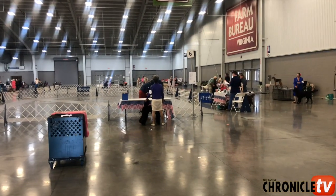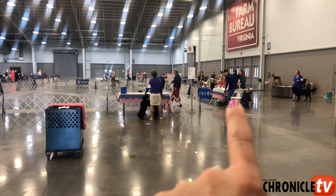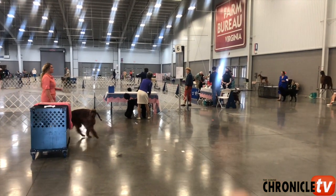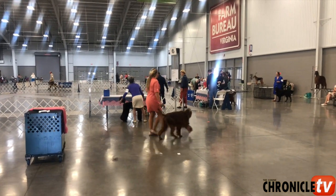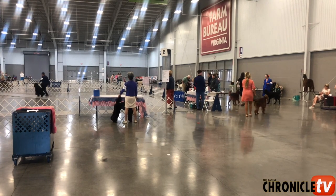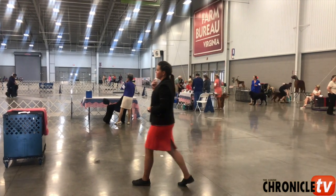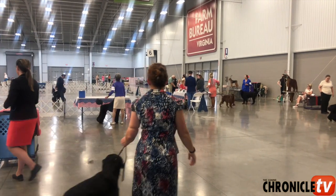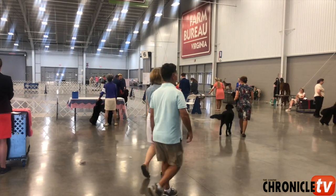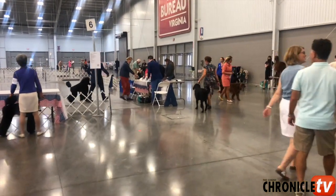There will be both a judge right here judging the dogs, and something that's called the ring steward sitting at the tables of each ring. You're going to go to the ring steward and you should have your papers that you were sent from the superintendent. They should have received them in the mail and sometimes you get an email confirmation. You're going to go to that ring steward and you're going to ask for the armband number that you were given on your paperwork.